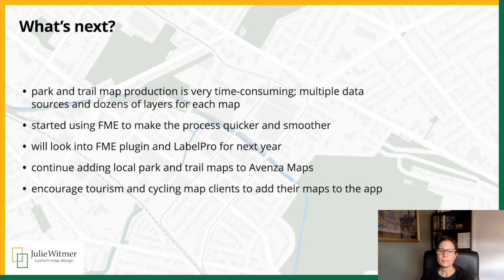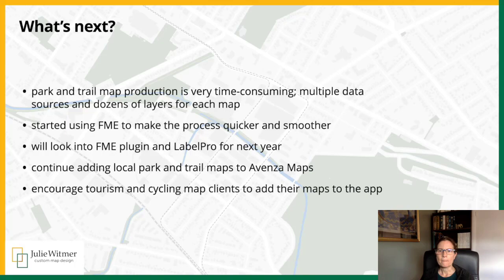I want to continue adding local park maps and will continue to encourage my clients who have tourism and cycling maps to add those to the app, whether as their own pages or on my vendor page. You can connect with me on social — I'm Julie Whitmer Maps on most social channels. You can check out my webpage or my Avenza vendor maps page. Thank you very much, and I hope you enjoy the rest of the talk.